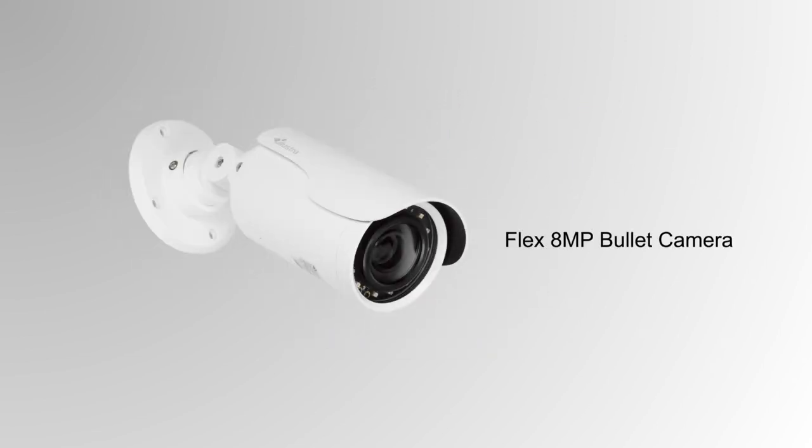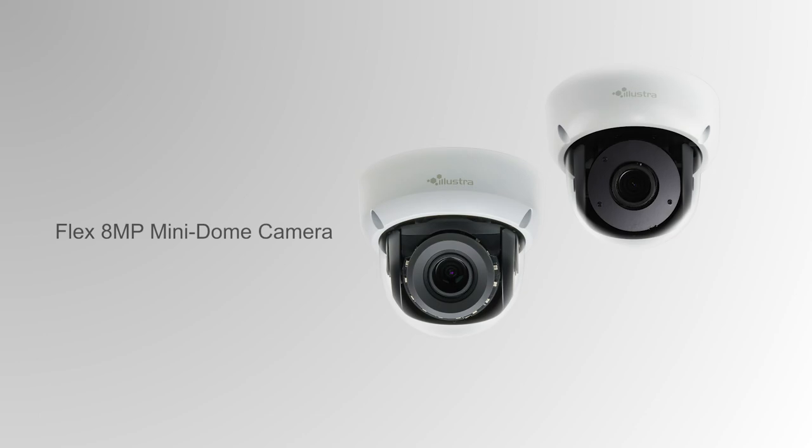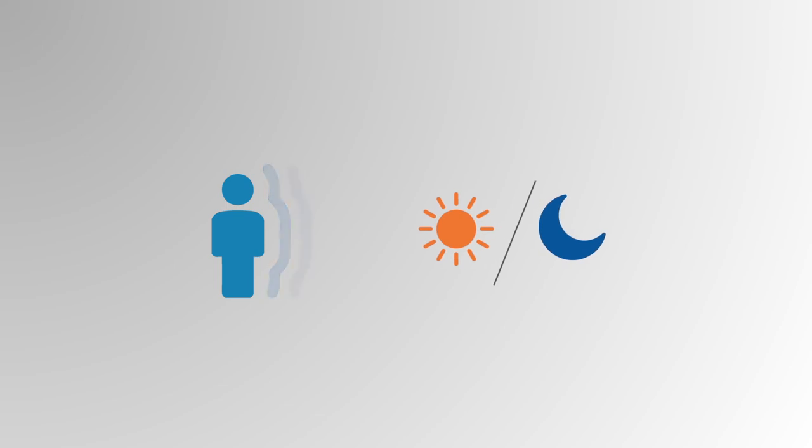Illustra Flex 4K cameras are available in Bullet Camera, Indoor and Outdoor Mini Dome, and Box. Motion detection and true day-night functionality are available on all models, as well as enhanced security features including multi-level password protection, IP address filtering, user access logs, and certificate management.